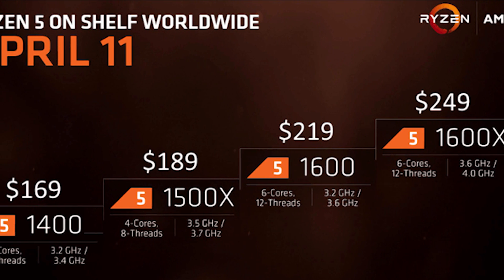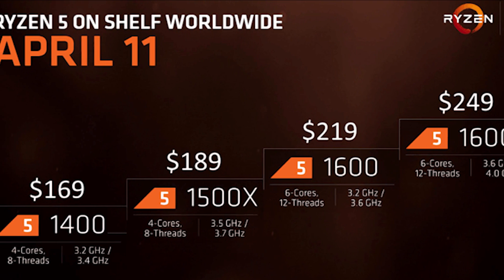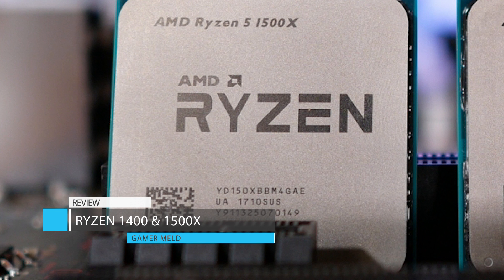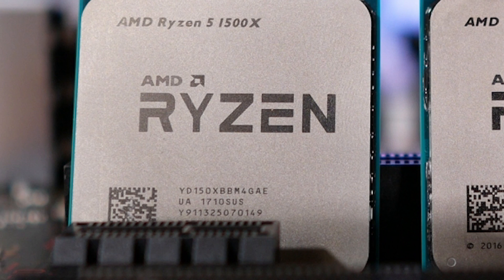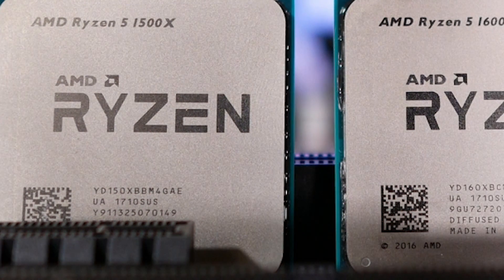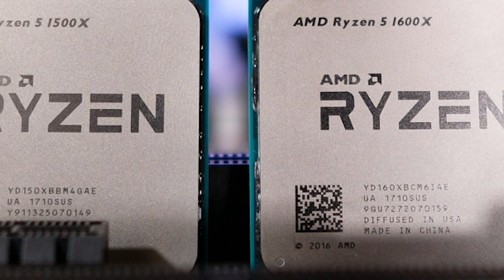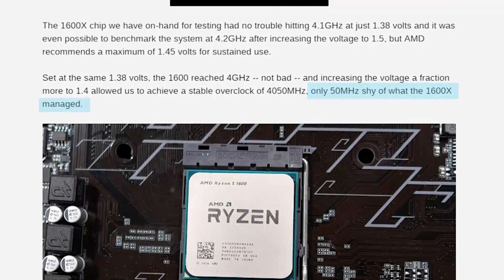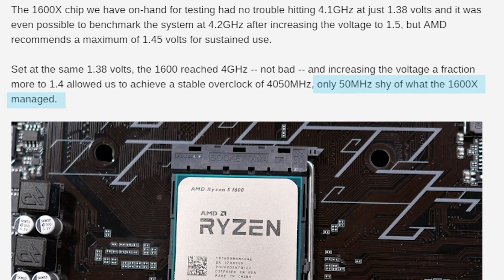It's time to go over the Ryzen 1400 and 1500X reviews. Welcome back to Gamer Melt. I'm going to be all over the place with benchmarks like the 1600X review, and all the benchmarks will be coming from the 1500X because AMD only sent out the 1500X and 1600X in review kits. Keep in mind that the 1400 should be capable of manual overclocking pretty close to the 1500X's overclocked performance, so they should be relatively close on what they have to offer.